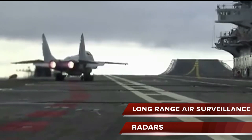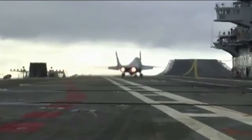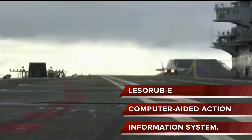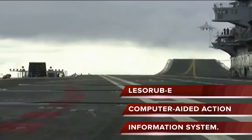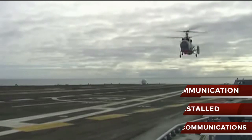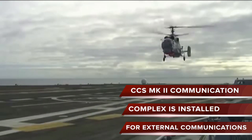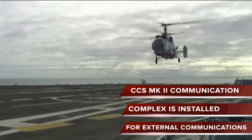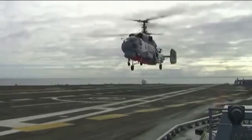INS Vikramaditya has long-range air surveillance radars. The combat systems on board the carrier are controlled by Lazora-B, the computer-aided action information system. It gathers data from the ship's sensors and data links and creates comprehensive situational awareness. The CCSM-K-2 communication complex is installed for external communications, and the Link-2 tactical data system enables integration into the Indian Navy's network-centric operations.